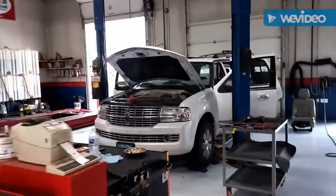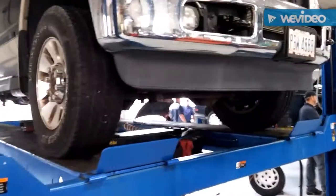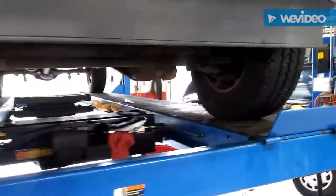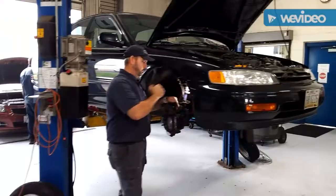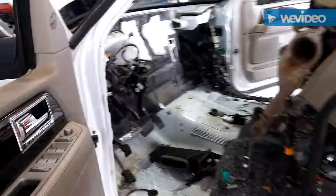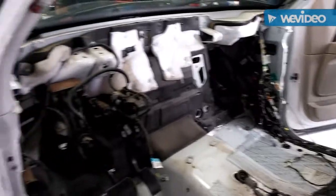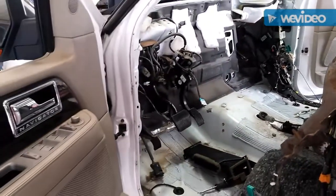Got the transmission in the Denali — it's ready to go. Replacing the evaporator core in the Lincoln Navigator. Doing an oil change and some services on the F-350, including differential service and transfer case service. Ray doing some brakes on the Honda. Ron still working on replacing the evaporator core in the Lincoln — quite the job.